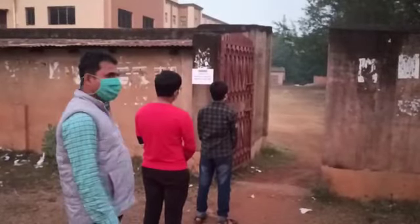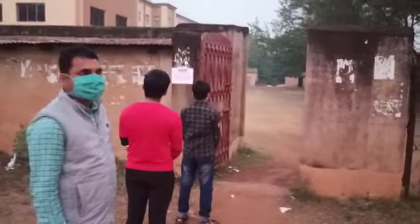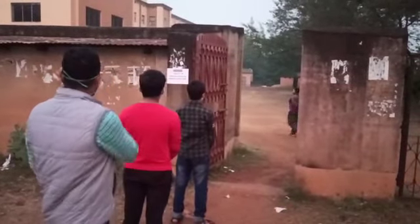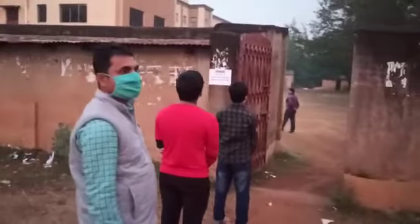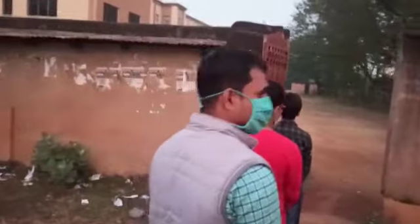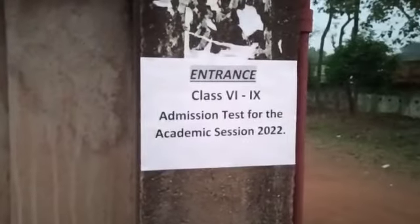Good evening and welcome to guide video number two. This gate is for the candidates seeking admission in class six, seven, eight and nine.